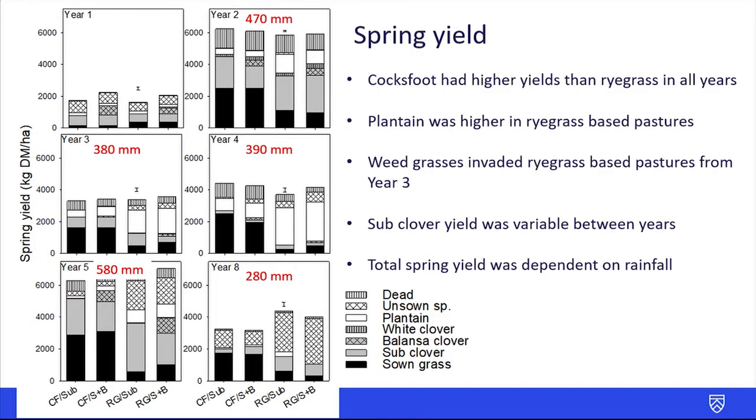Total spring yield was also dependent on rainfall, so these values here are the autumn to spring rainfall for that year. In year five the highest rainfall of 580 mm gave yields above 6,000, compared to year eight with half that rainfall and yields of three to four thousand.